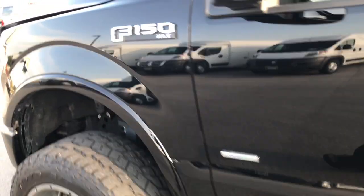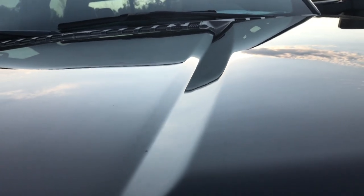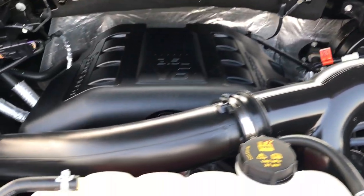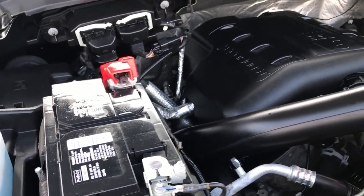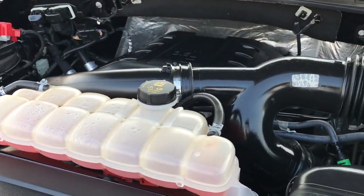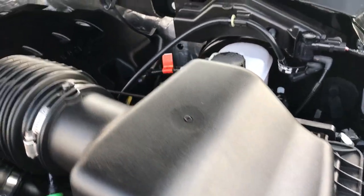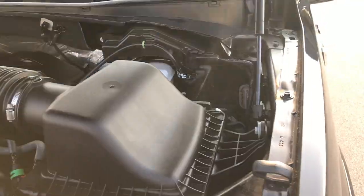Under the hood, we've got the 3.5-liter V6 EcoBoost motor. Puts out 365 horsepower. Engine bay is very clean, runs very smooth. This truck has been fully safetied and inspected by our service shop. Has a fresh oil and filter change. All the fluids have been checked and topped off. This truck is 100% ready to go.